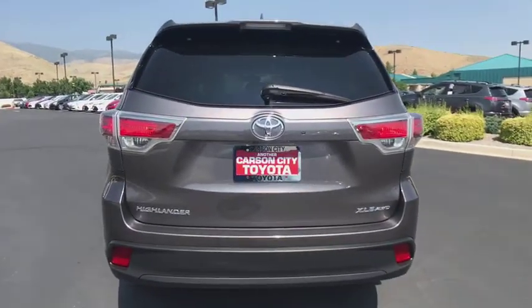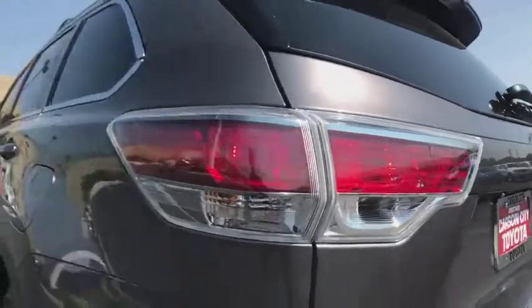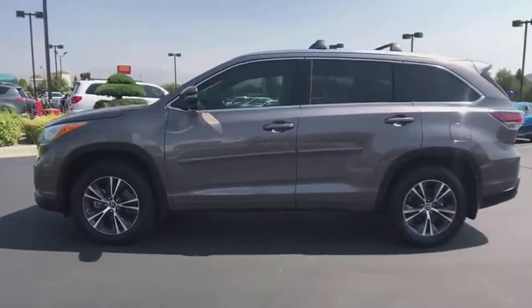This vehicle has less than 25,000 miles. Here are some of this vehicle's great options: traction control, keyless entry, navigation system, power liftgate, all-wheel drive, anti-lock braking system.